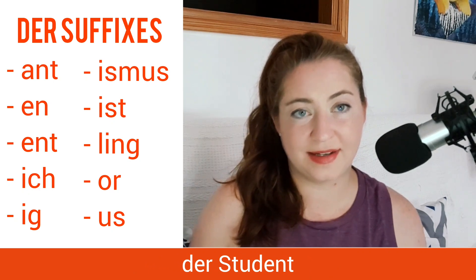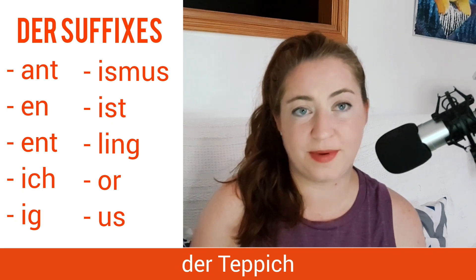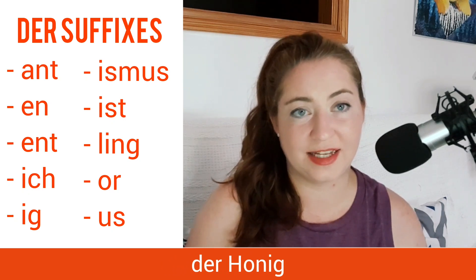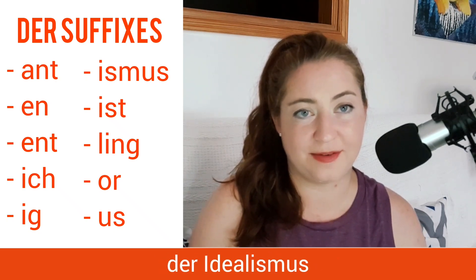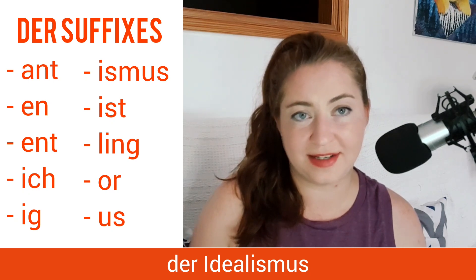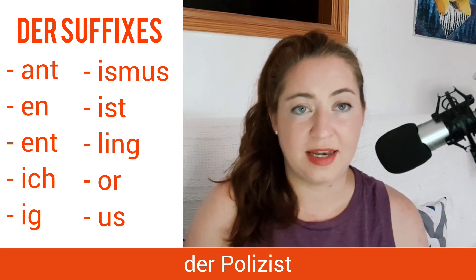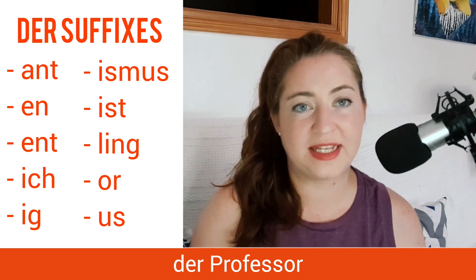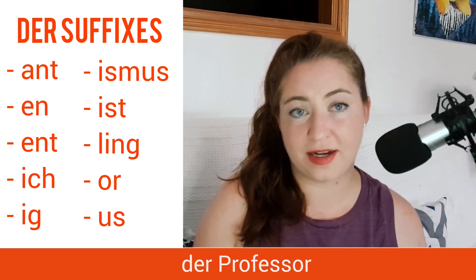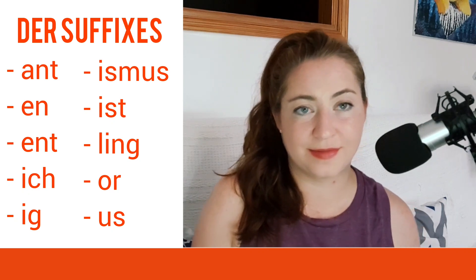Or der Student — student is also a der word. Words ending in -ich, like der Teppich, the carpet. Another suffix is -ismus, like der Idealismus, the idealism. And -ist, like der Polizist, the police officer. -ling is another masculine ending, like der Zwilling, the twin. The suffix -or, like der Professor, the professor. And finally, the ending -us, like der Zirkus, the circus. These are all the masculine endings — there are some exceptions, but these are mostly masculine endings.